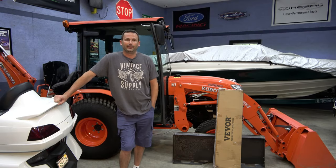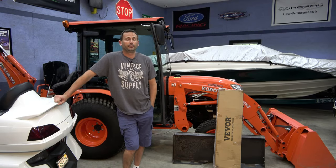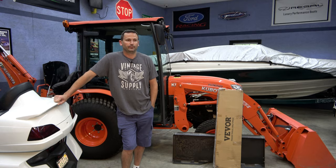Hey everybody, welcome back to Trial and Error. I know it's been a while. I've been really busy — I did a ton of work on the house. Built a new deck and that took probably longer than it should have, but the weather was horrible.